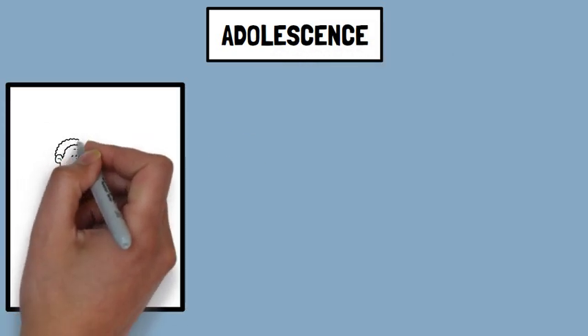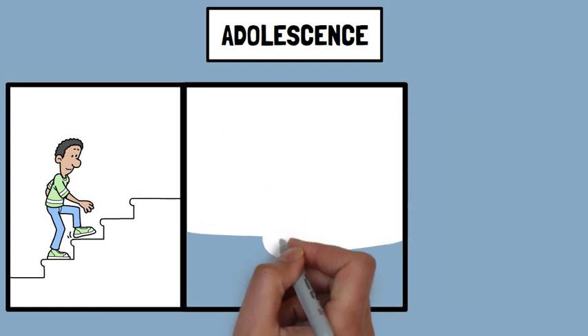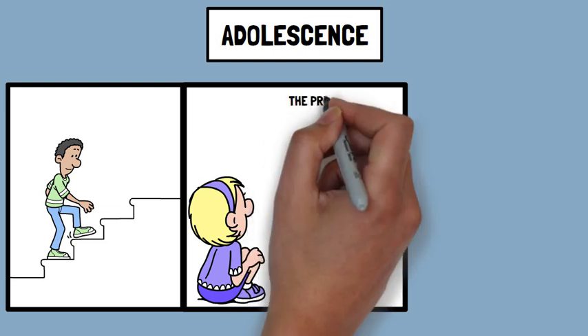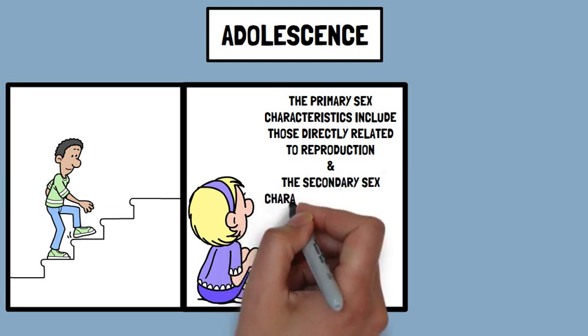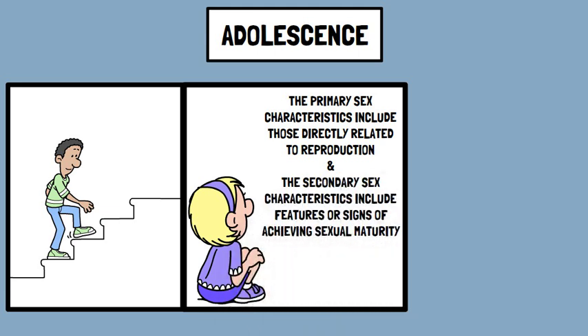Adolescence: teens experience rapid height and weight increases — for example, a 14-year-old might grow several inches in just a few months. The hormones released during puberty result in the development of primary and secondary sexual characteristics. Primary sex characteristics are those directly related to reproduction, while secondary sex characteristics include features or signs of achieving sexual maturity.